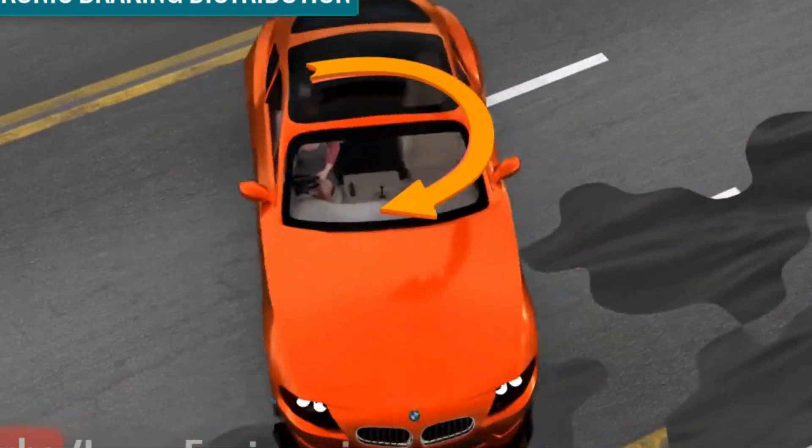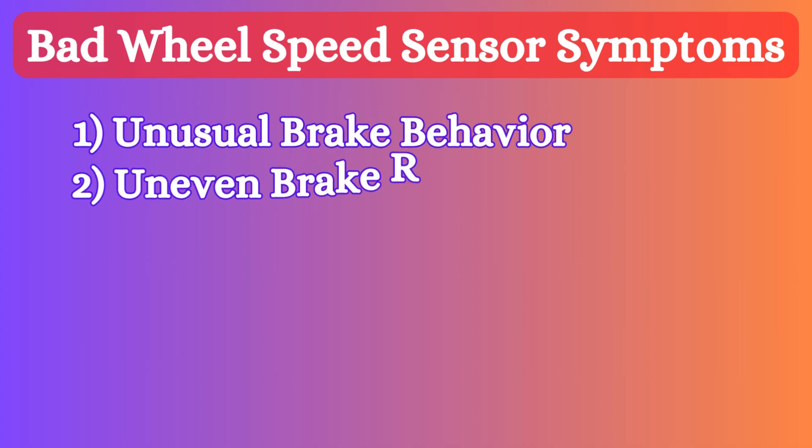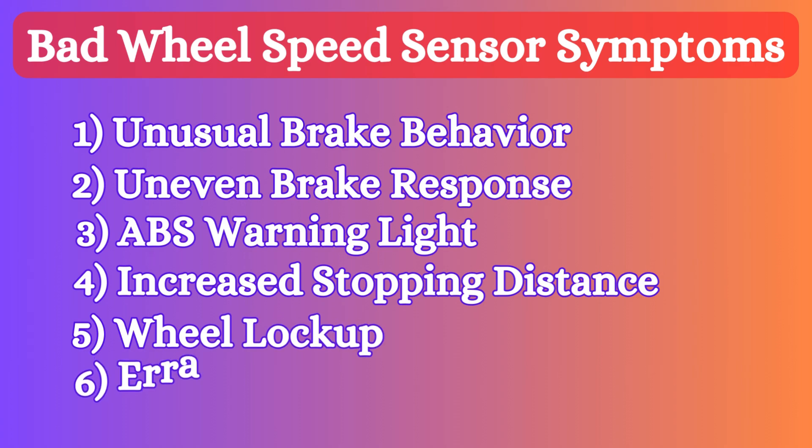This sensor is vital for ensuring effective braking, especially on slippery surfaces. A bad ABS wheel speed sensor can cause various issues with your vehicle's braking and stability systems, such as unusual brake behavior, uneven brake response, ABS warning light, increased stopping distance, wheel lockup, and erratic speedometer readings.